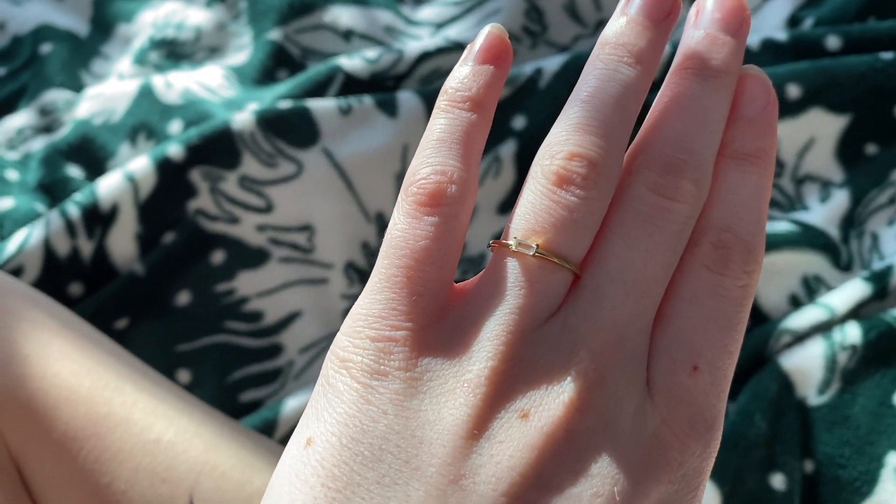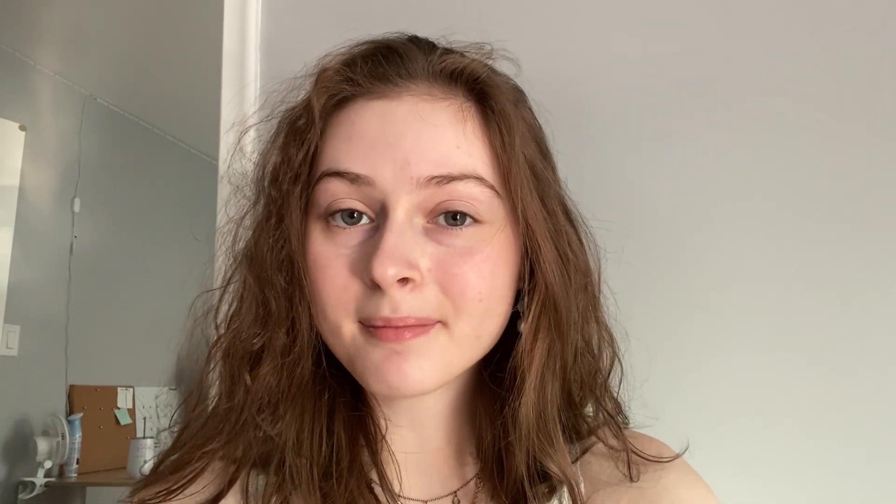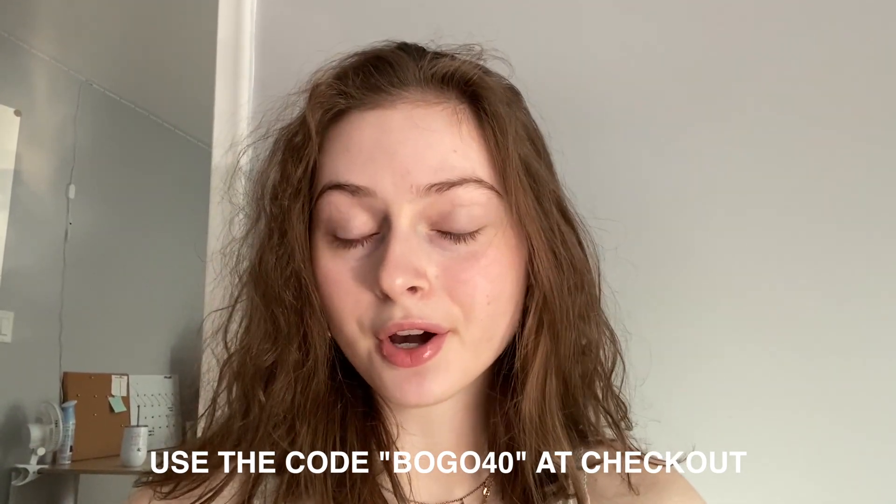And there's the ring up close — it's super cute and super dainty. If you guys are interested in purchasing from Ana Luisa, like I said, they are currently running a sale: buy one, get one 40% off if you use the code BOGO40. All that information will be linked down in the description box below.